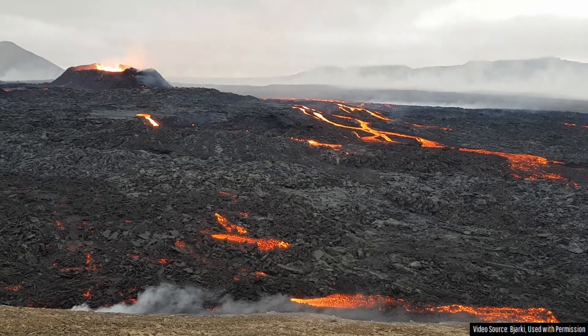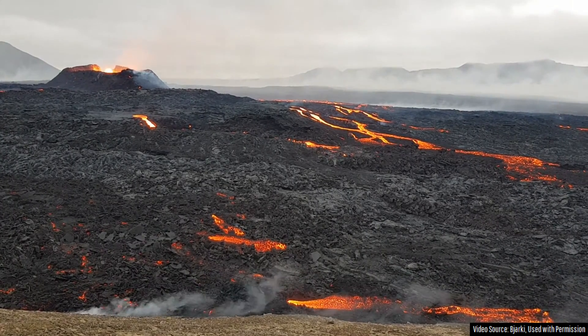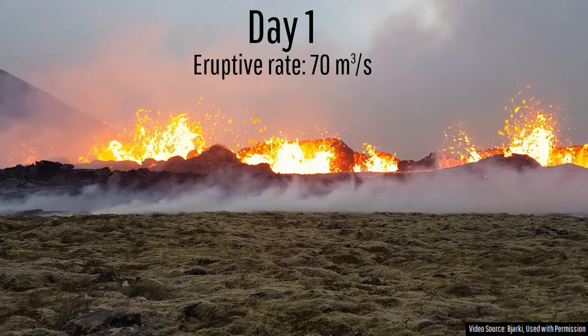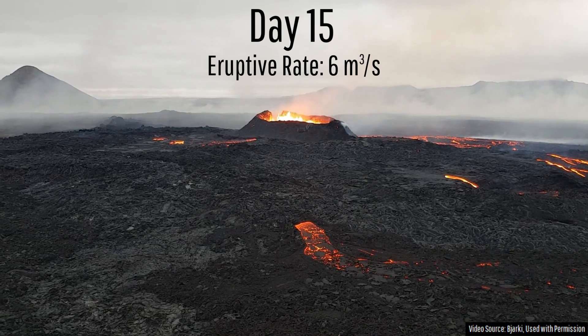In the last three days, the eruptive rate of the primary event has continued to decrease, but I would still estimate it to be ejecting molten rock at a rate of approximately 6 cubic meters per second. To help show the decrease in eruptive intensity over time, here is the volcano on day 1, here it is on day 8, and here it is on day 15.